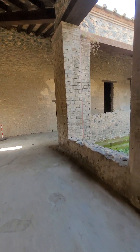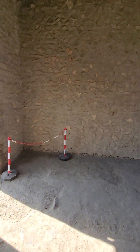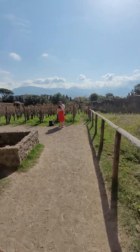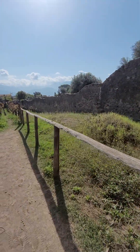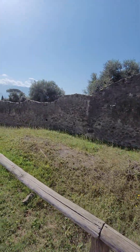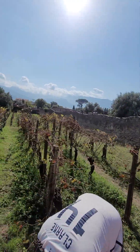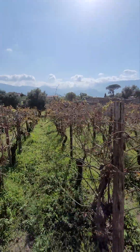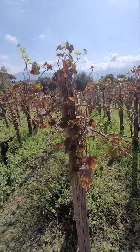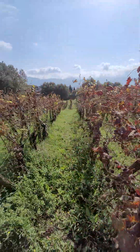I love the layout. Oh, we're going to the vineyard. Isn't this charming?